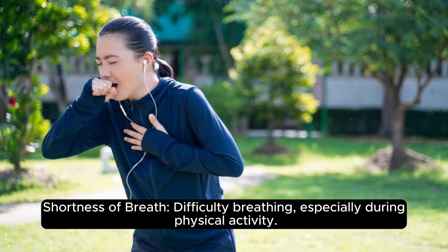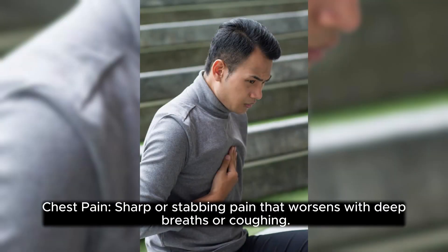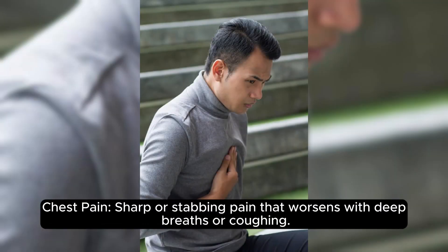Shortness of breath — difficulty breathing, especially during physical activity. Chest pain — sharp or stabbing pain that worsens with deep breaths or coughing.